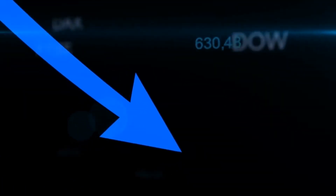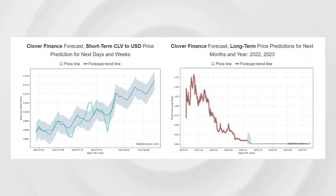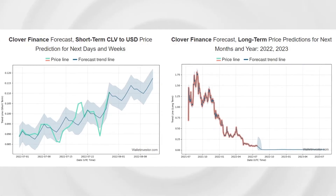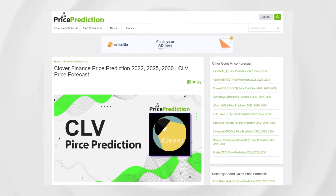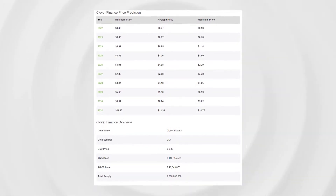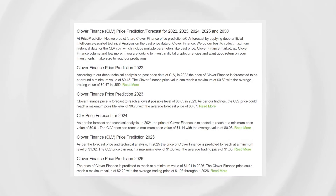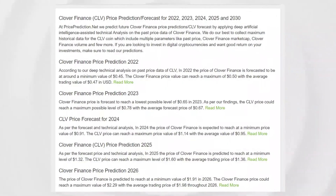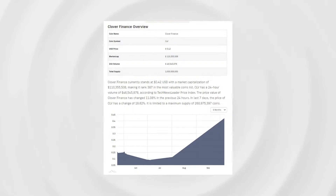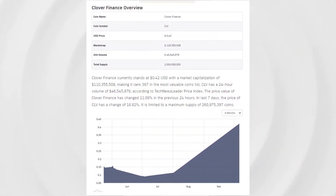Wallet Investor expects a downturn towards $0.015713 and has been bearish with Clover, expecting a downward trend in their one-year forecast. But other experts from priceprediction.net are more enthusiastic about Clover Finance's future price, citing upwards of $0.53 in December, giving it almost six times gains over its current price. Tech News Leader forecasts Clover to reach $0.55, giving investors a 580 percent gain by end of this year, making it a very bullish prediction.